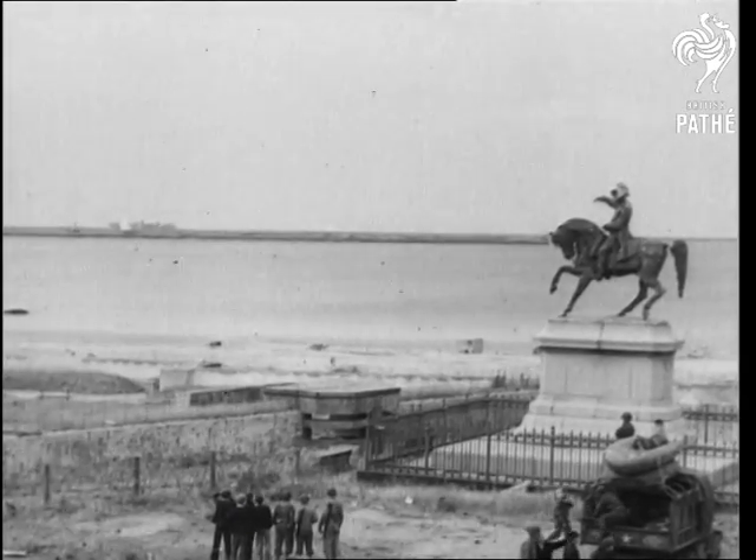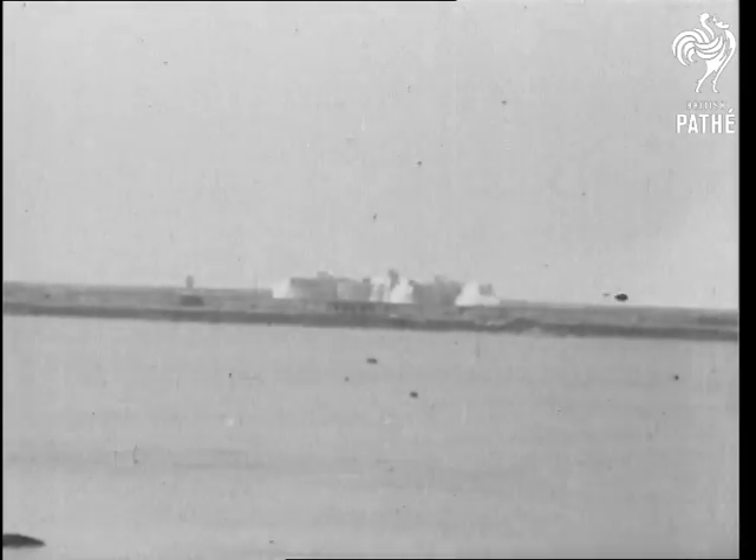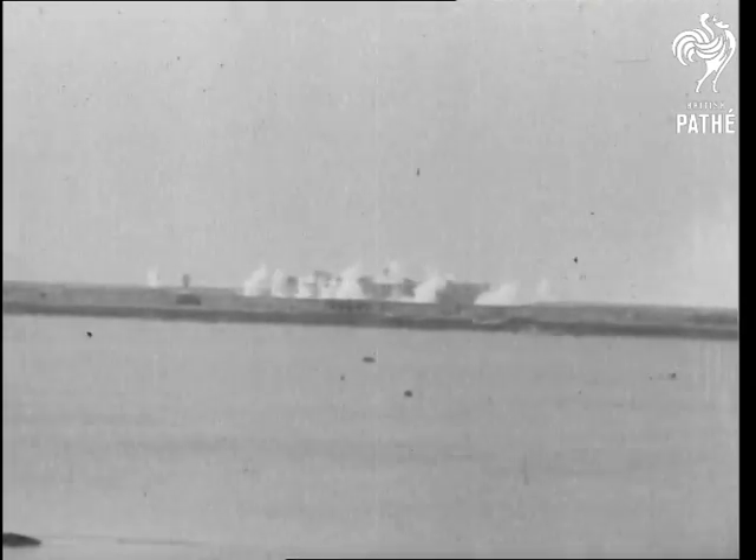The statue of Napoleon points to the breakwater enclosing the outer harbour, whereon Germans are offering the last resistance. American artillery drops shells on the forts. The Nazis there are in a hopeless position because their guns cannot be trained on the city — they only command the sea approach to the harbour.